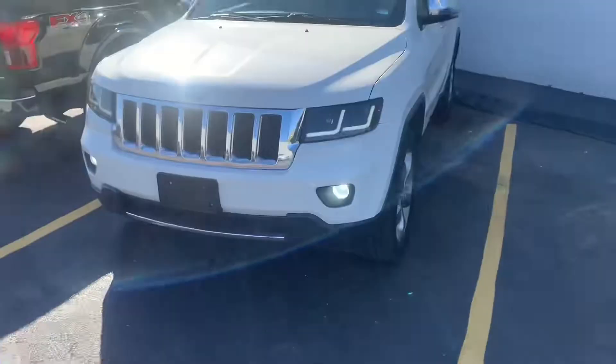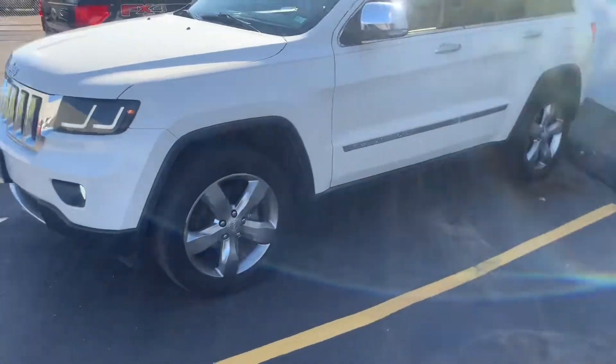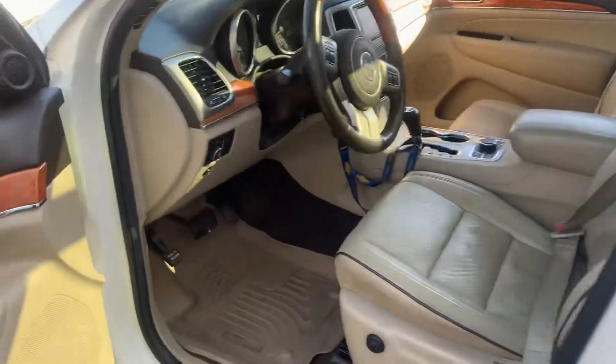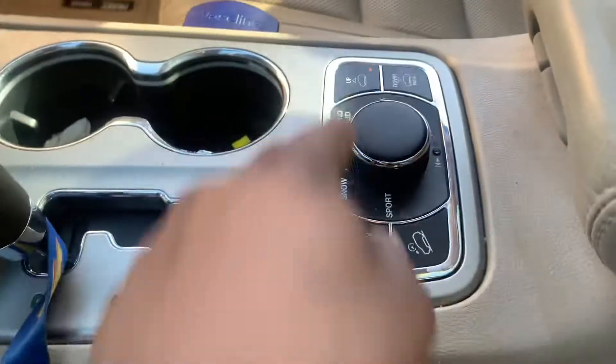Let me show y'all the Jeep. I need to get it washed. Y'all see it still keeps it clean — other than the floor mat right here, it's still pretty clean. I maybe might need to vacuum a little bit, carpet dust around here, but yeah I keep it real clean.